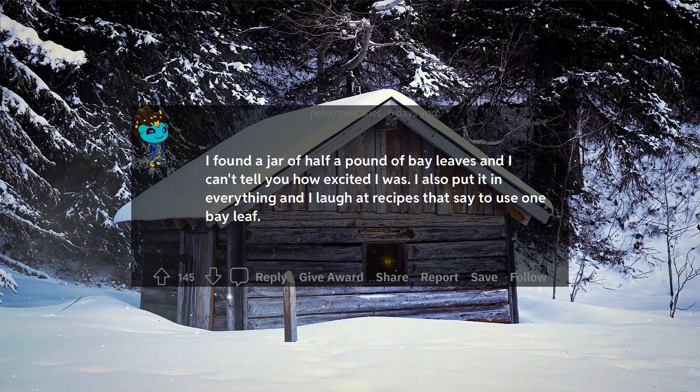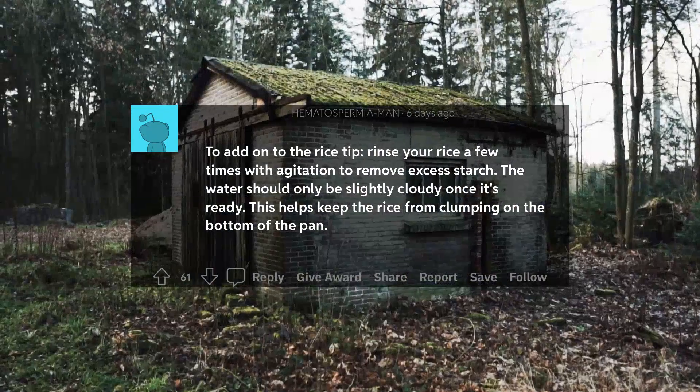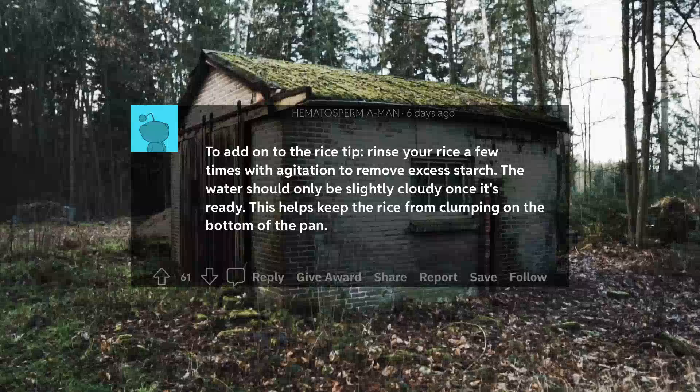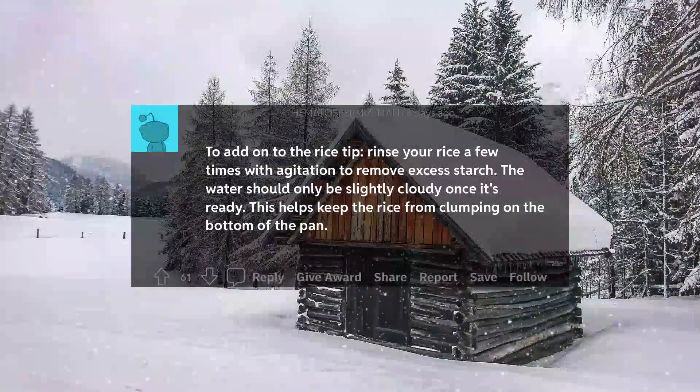I found a jar of half a pound of bay leaves and I can't tell you how excited I was. I also put it in everything and I laugh at recipes that say to use one bay leaf. To add on to the rice tip, rinse your rice a few times with agitation to remove excess starch. The water should only be slightly cloudy once it's ready. This helps keep the rice from clumping on the bottom of the pan.